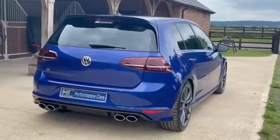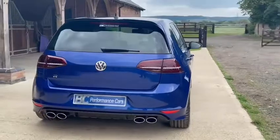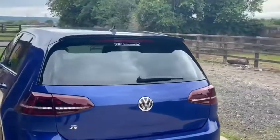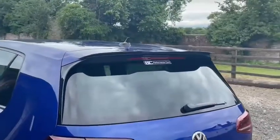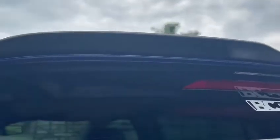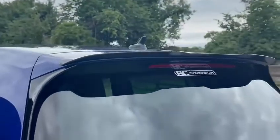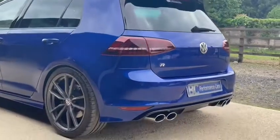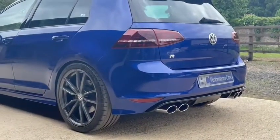Although there are no engine modifications to the vehicle, visually there have been some enhancements. This includes a Maxton Design upper rear spoiler and this subtle gloss black under spoiler wrap, which I think really complements the general appearance of the vehicle.